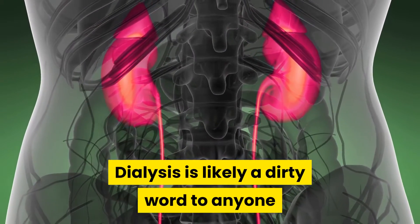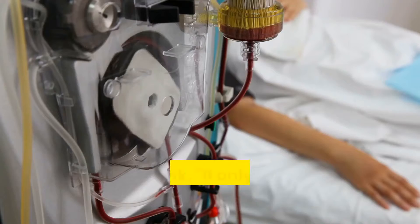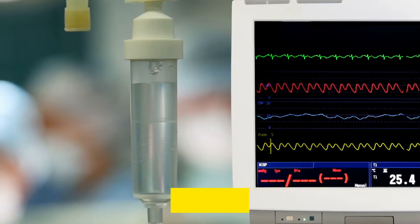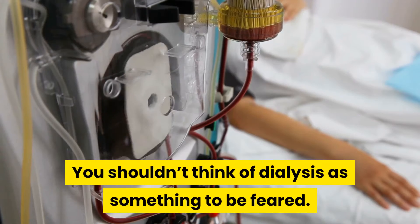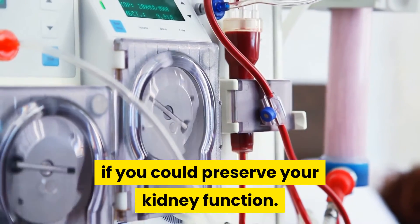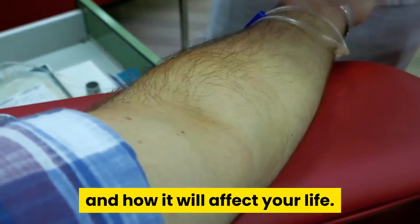Dialysis is likely a dirty word to anyone who has ever had problems with their kidneys. You think, if only I could avoid dialysis. It is true that it is a complex, sometimes intrusive procedure, but it can actually save your life. You shouldn't think of dialysis as something to be feared. It would be great if you could preserve your kidney function, but you need a thorough understanding of what dialysis is and how it will affect your life.